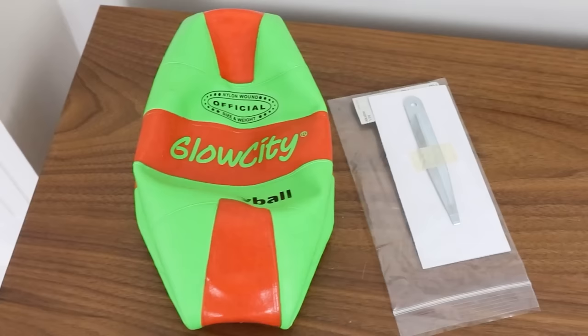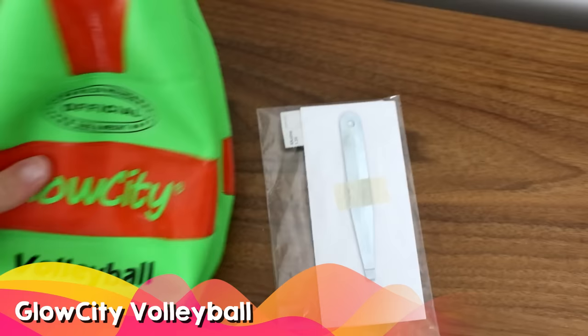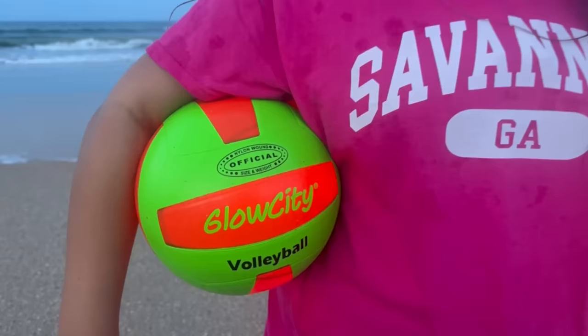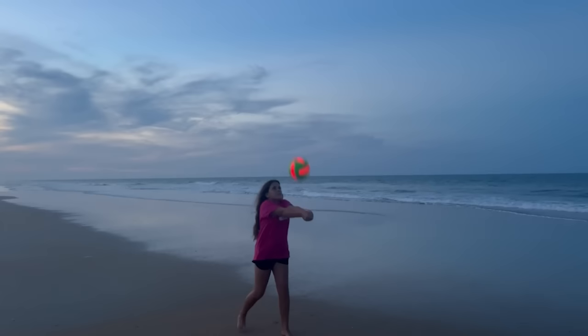If you have anyone who's into sports on your list, consider this Glow City volleyball. It's so fun to use when it's dark out or at dusk — basically when you hit the ball, it lights up. Glow City also makes soccer balls and other balls, so depending on your sport, you can find something that will work for you.